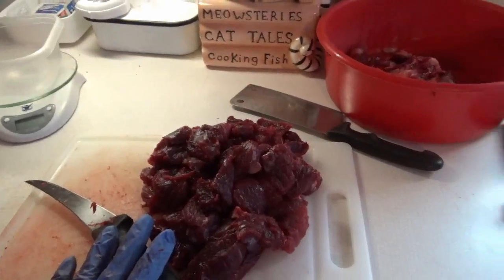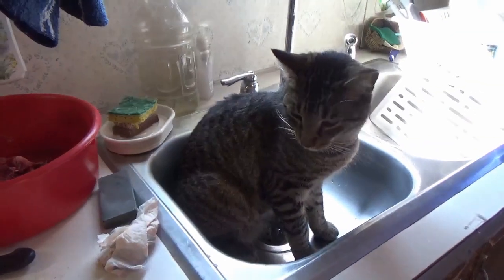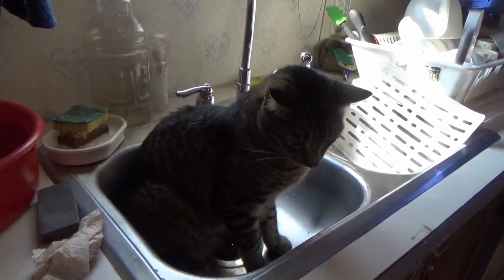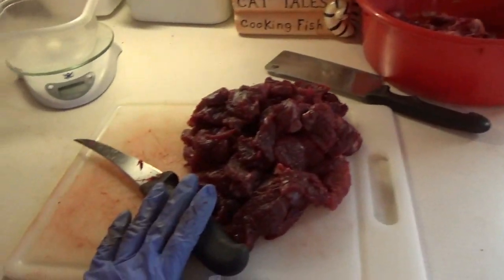I'm cutting meat, and who is beside me watching? Say hello Theo. Theo is supervising the operation.